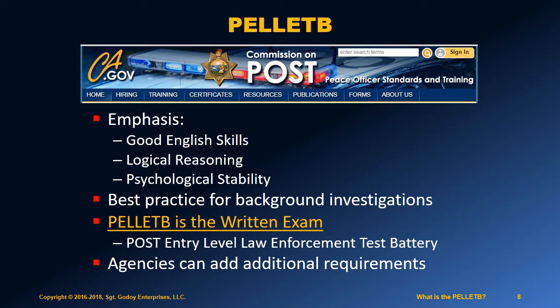Incidentally, you don't need to know what POST and Pellet B mean. Nobody is going to ask you on any of these exams.